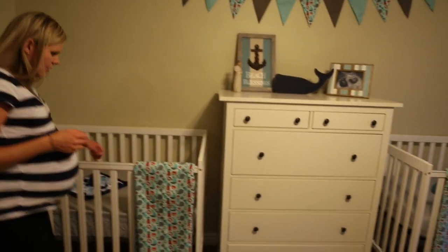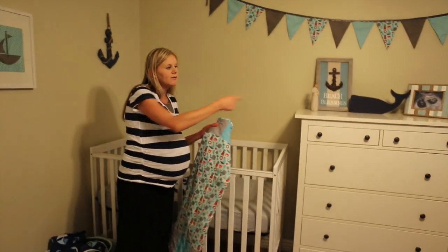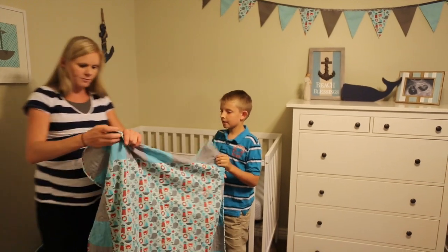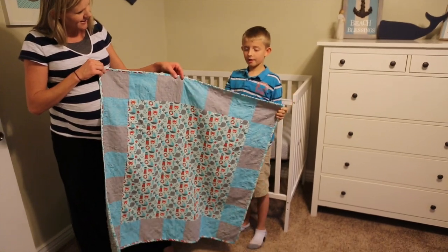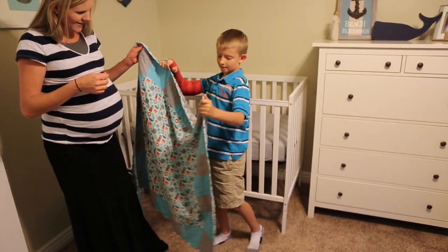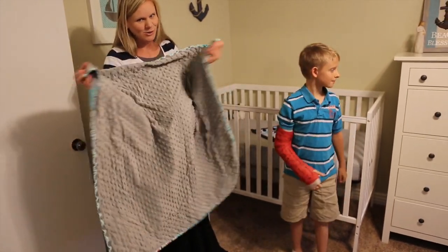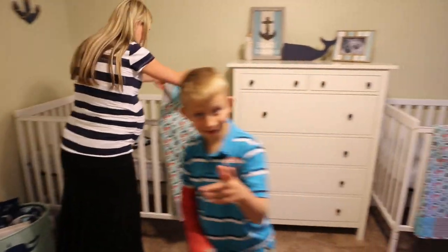Let's look at the cribs. Xander, do you want to tell them about this blanket? We have two of the same blankets as you can see. We got these from Aunt Angela and she mailed them to us. We love them! They have Minky inside so they're really soft. We love them so much and we know the twins are going to love them too. Thank you, Aunt Angela.